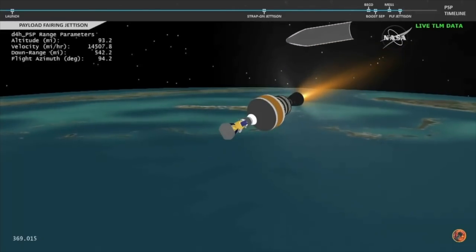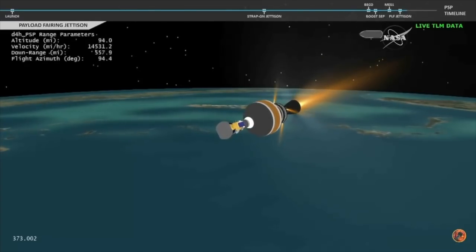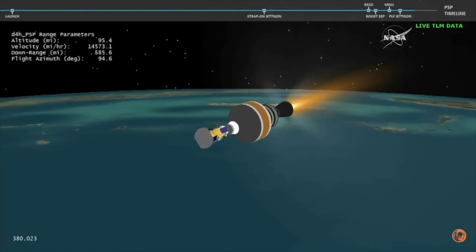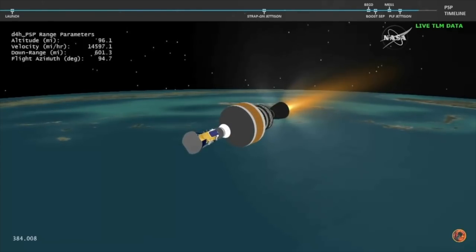We have good indication of payload fairing jettison. Now six minutes, 20 seconds into flight. With the boost phase of flight complete, Parker Solar Probe will now continue its journey to the Sun.